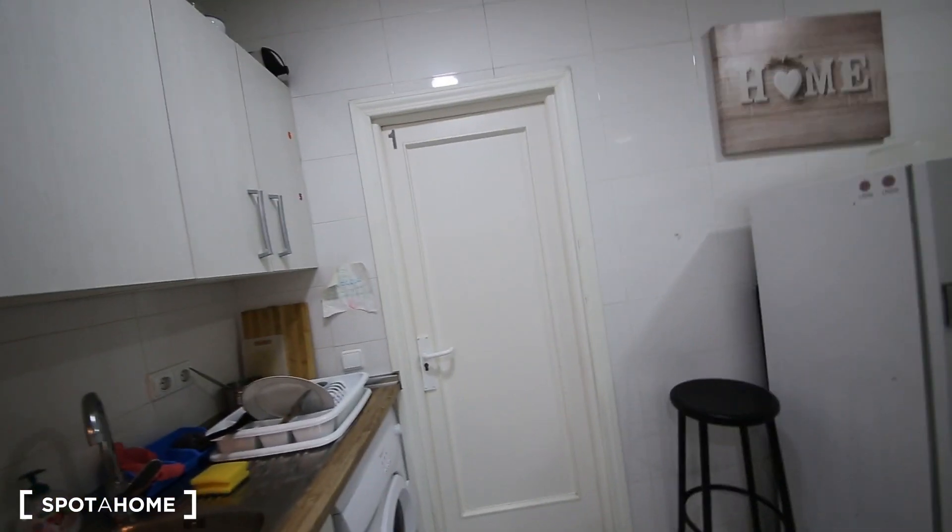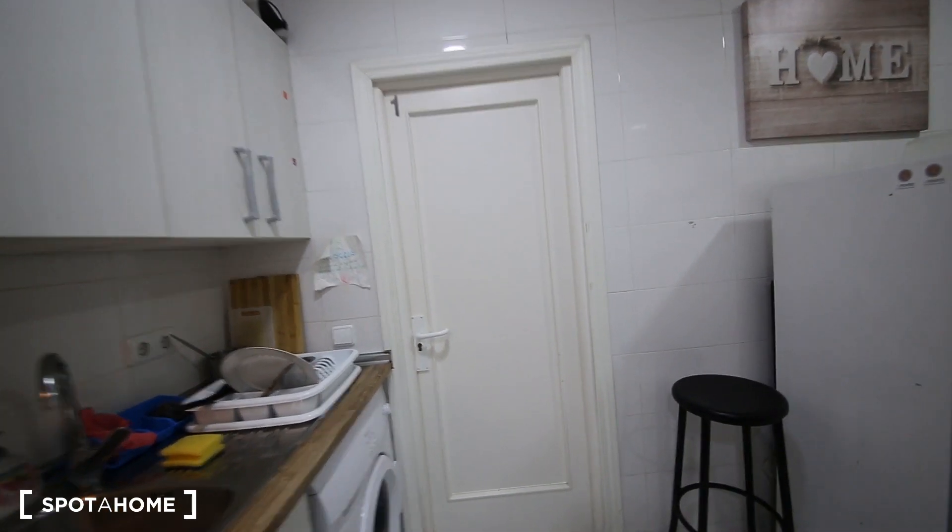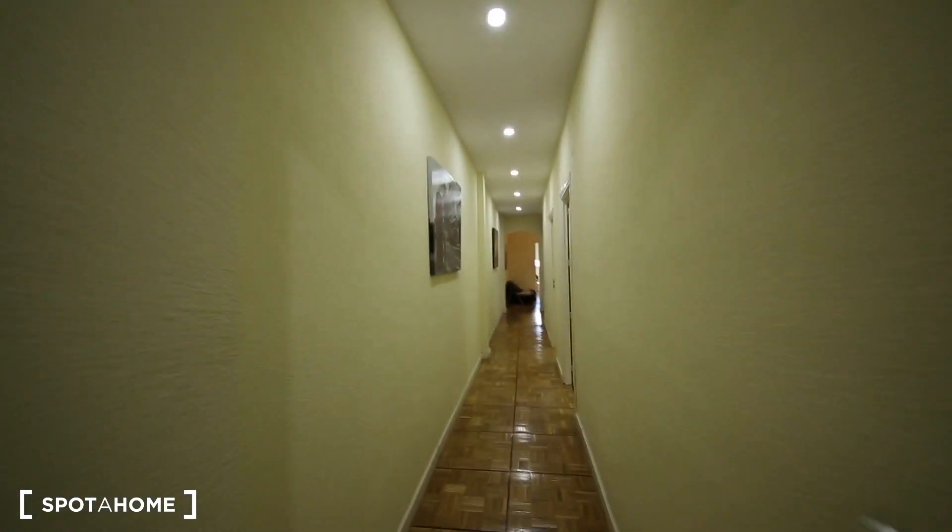And here is one of the bedrooms — bedroom number one — which is not available right now, so I cannot show you from inside. Now let's visit the rest.